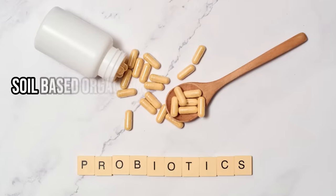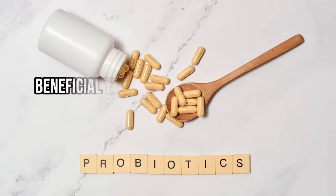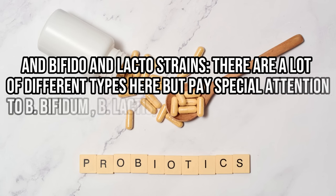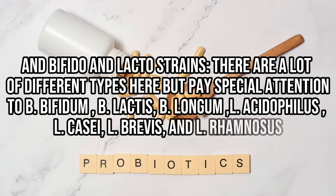The best part is that these benefits are realized almost instantly after you take probiotics, making them a powerful tool in healing your gut. Here's my preferred list of species for thyroid patients: soil-based organisms, including Bacillus clausii, Bacillus coagulans, and Bacillus subtilis; beneficial yeast such as Saccharomyces boulardii; and bifido and lacto strains — paying special attention to B. bifidum, B. lactis, B. longum, L. acidophilus, L. casei, L. brevis, and L. rhamnosus. Each of these is usually sold as its own probiotic supplement, so you'll probably need to purchase multiple types in order to get all three categories.